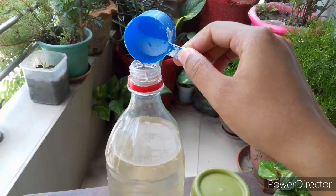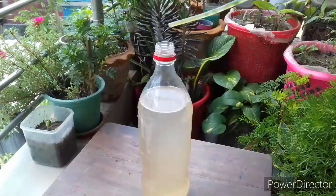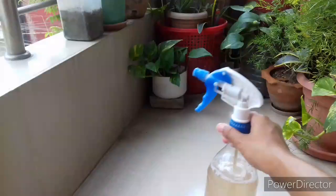Then I am going to add detergent. You can use any brand of detergent powder. I am going to add around half a teaspoon per 1 liter. Do not mix lots of detergent because detergent is alkaline in nature and a high concentration of detergent can burn the petiole. Then install the spray head and mix all the ingredients together.